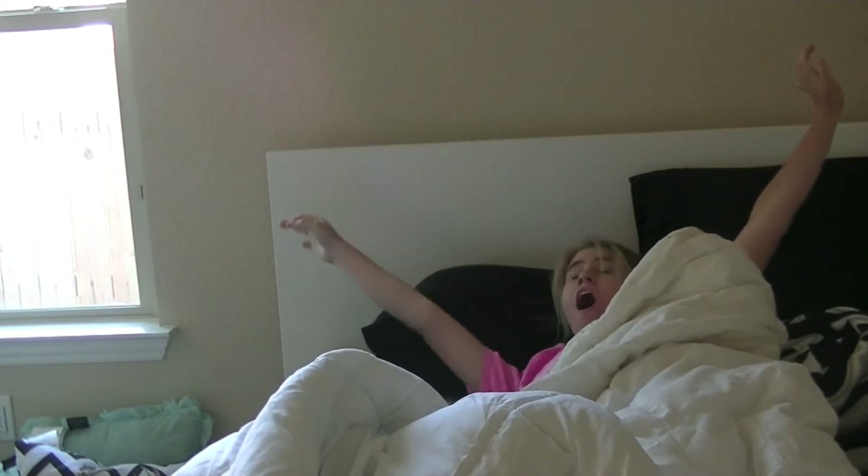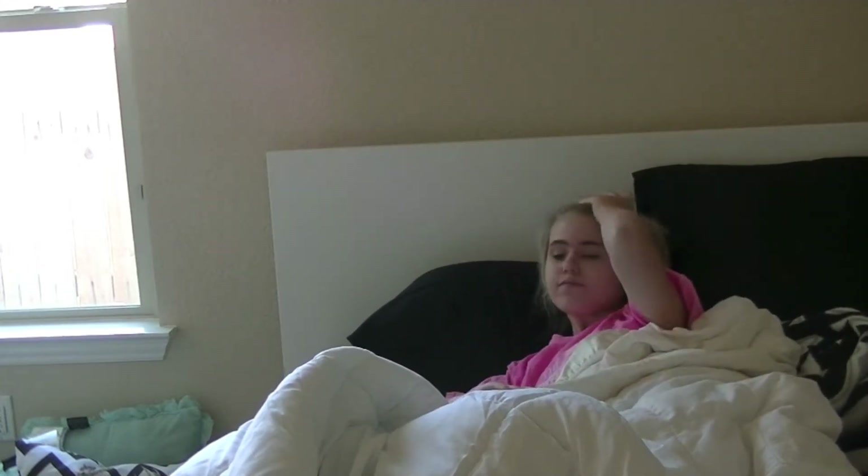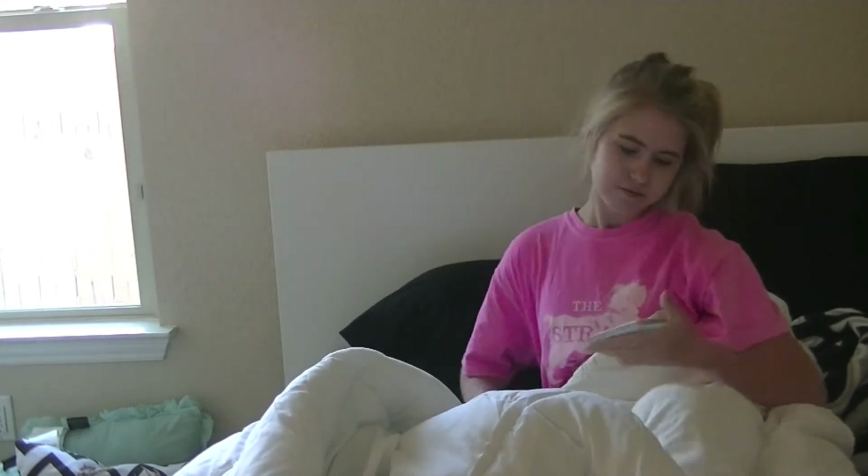It's that dreadful time when you gotta wake up in the morning, but I usually just like to wake up and check all my social media sites like Twitter and Instagram to see what I missed while sleeping — which was pretty much nothing because everyone was asleep.